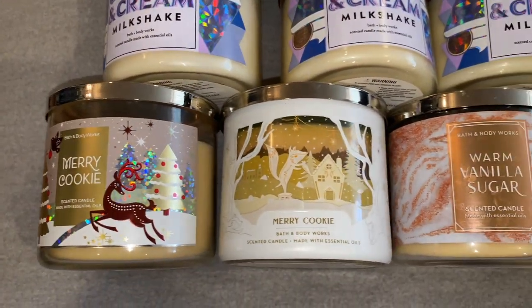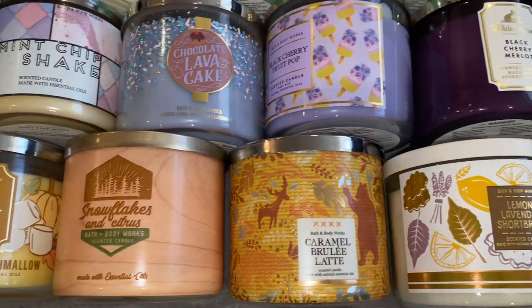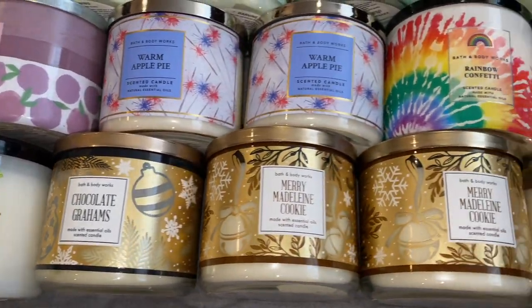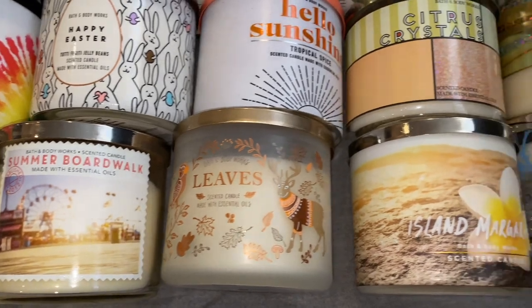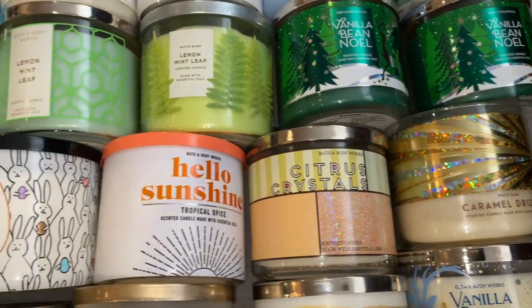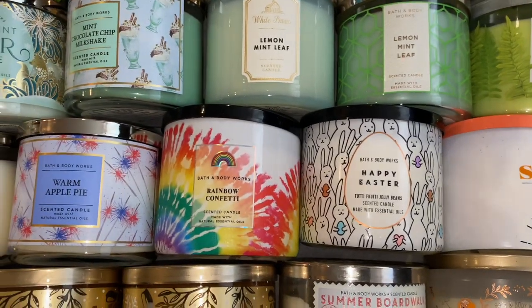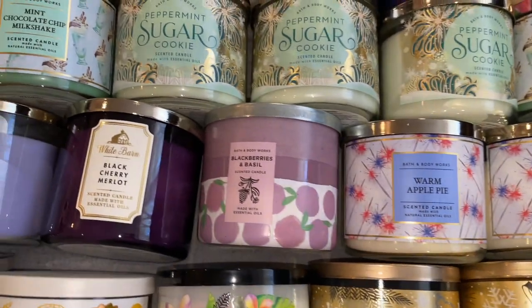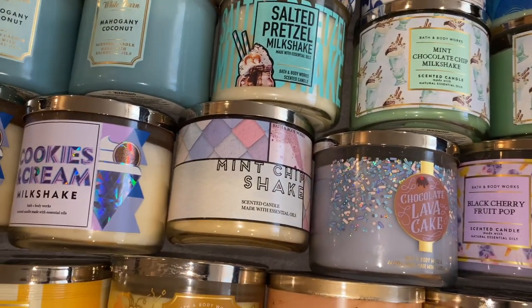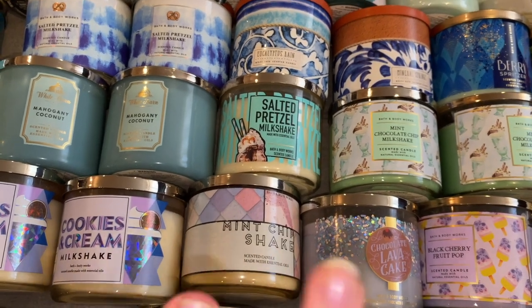I have a Merry Cookie, Merry Cookie, Warm Vanilla Sugar, Flamingo Beach, Vanilla Pumpkin Marshmallow, Snow Flakes and Citrus, Caramel Brulee Latte, Lemon Lavender Shortbread, Banana Cabana, Chocolate Graham, Merry Madeline Cookie, Merry Madeline Cookie, Summer Boardwalk, Leaves, Island Margarita, Vanilla Birch, Caramel Drizzle, Citrus Crystals, Hello Sunshine which is in Tropical Spice, Happy Easter which is I believe Tutti Frutti, Rainbow Confetti, two Warm Apple Pies, Blackberries and Basil, Black Cherry Merlot, Blackberry Fruit Pop, Chocolate Lava Cake, Mint Chip Shake. So this is where you'll see a lot of my mint chips and chocolates and pretzels and milkshakes.